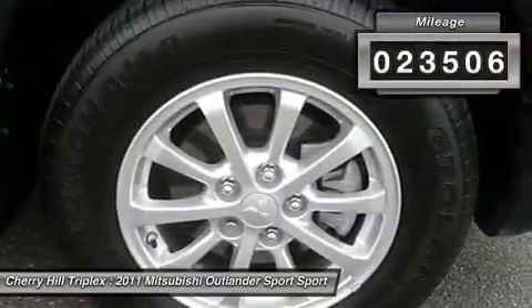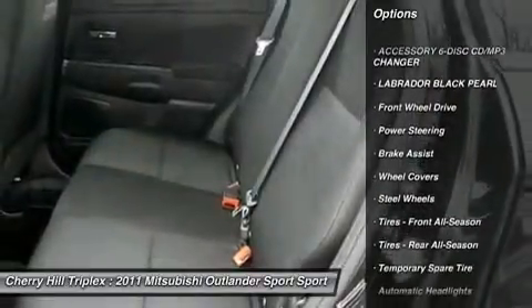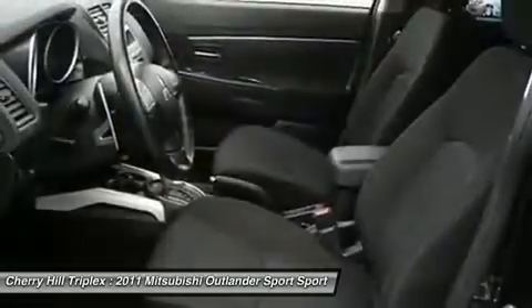Here are some of this vehicle's great options: anti-lock braking system, traction control, stability control, steering wheel audio controls, air conditioning, adjustable steering wheel, power steering, floor mats, keyless entry, cruise control.